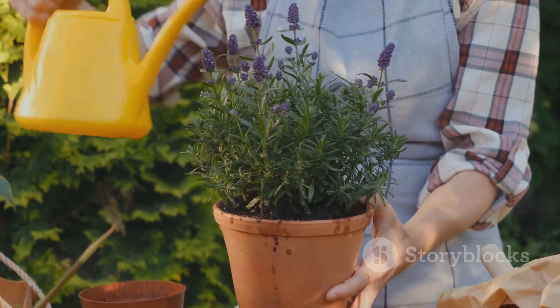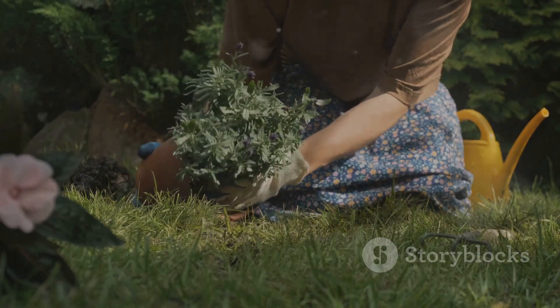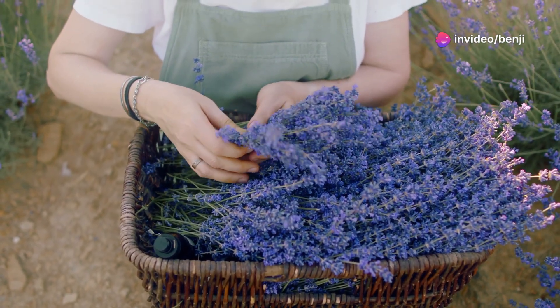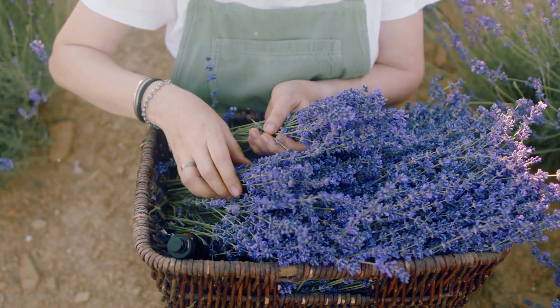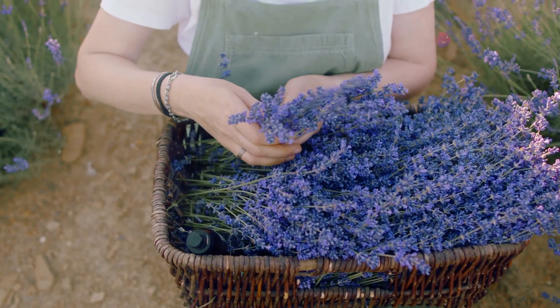Lavender thrives in sunny locations with well-drained soil. It's relatively drought tolerant once established, so be careful not to over-water it. When planting lavender, be sure to space the plants about two to three feet apart to allow for good air circulation. With a little care and attention, your lavender plants will reward you with an abundance of fragrant blooms that you can harvest for fresh bouquets, drying, or even crafting your own lavender-infused oils and balms.